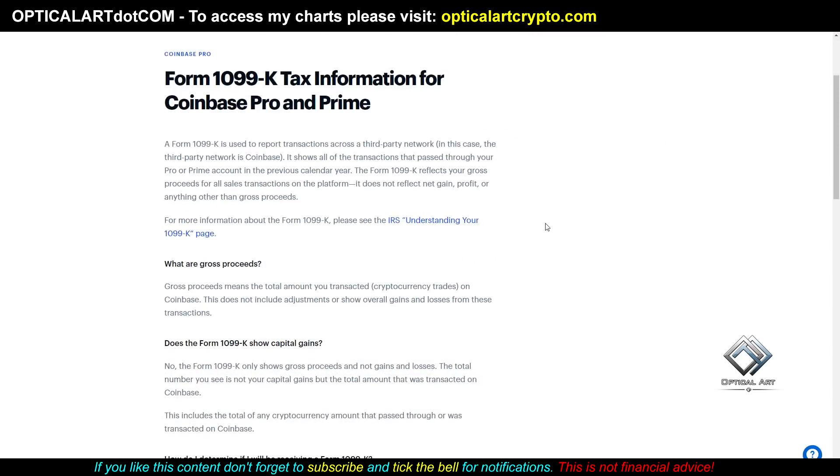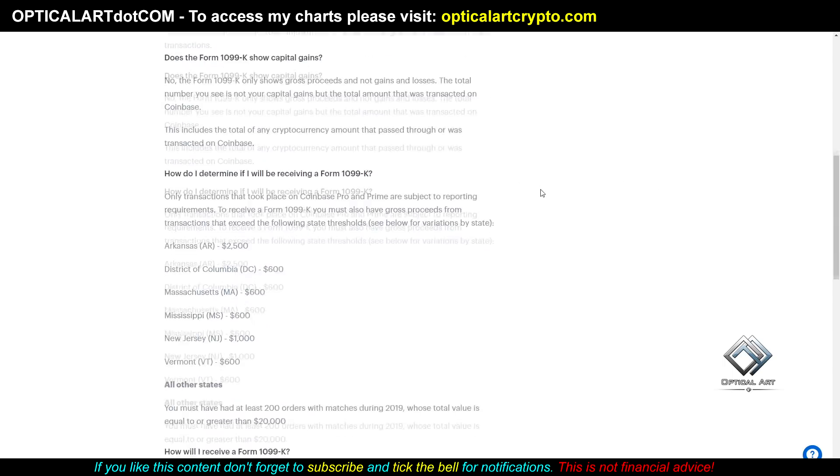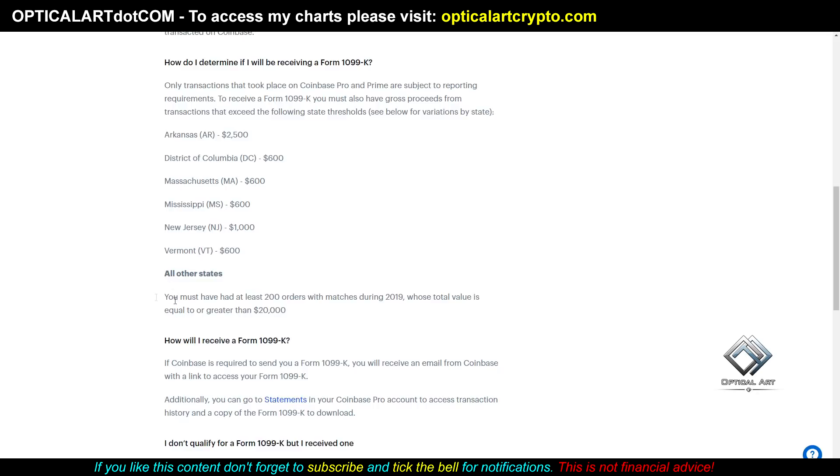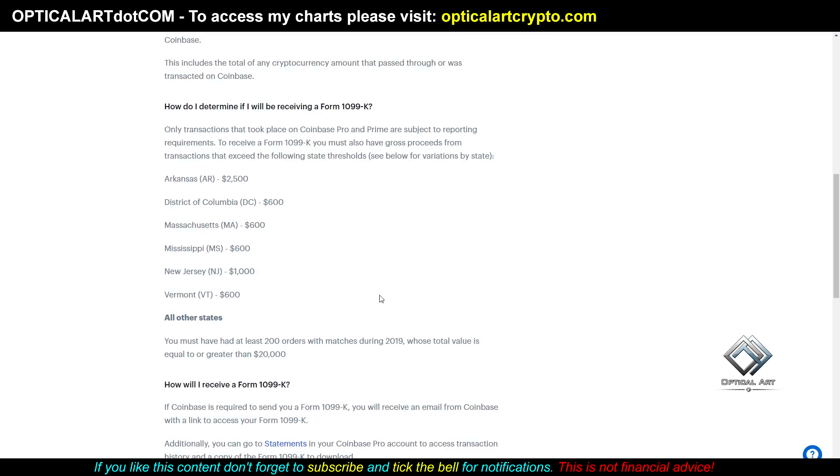The reason I bring this up: if you're on Coinbase Pro and you're in Arkansas, District of Columbia, Massachusetts, Mississippi, New Jersey, or Vermont, if you meet certain amounts or more — and if you're in another state, it's $20,000 or greater — and if you do meet this threshold, you will be sent a 1099. It's possible you could have sent money to other exchanges to do leverage trading and you might have losses.